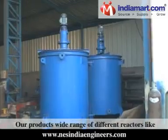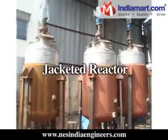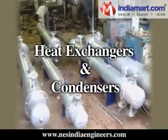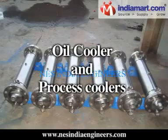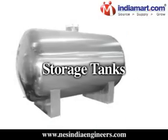Our product range includes different types of reactors like limpeted coil reactors, jacketed reactors, mixing vessels, heat exchangers and condensers, oil coolers and process coolers, and general fabrication.